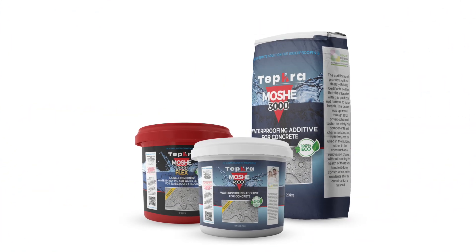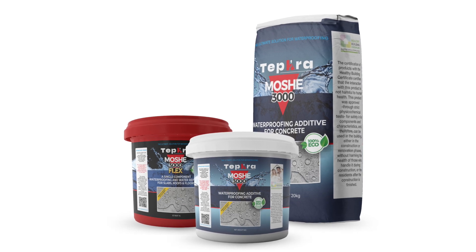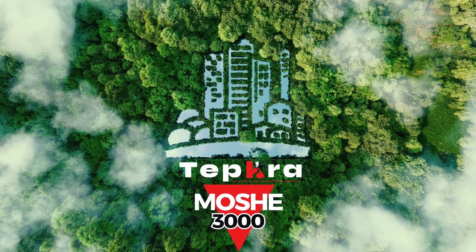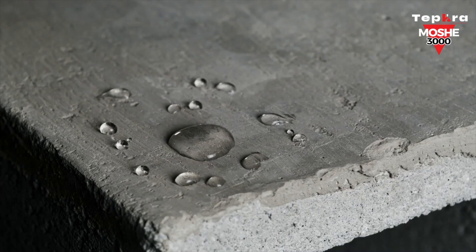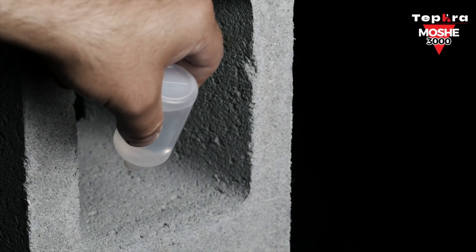Tefra Moshe has developed the next generation of waterproofing admixtures for concrete, revolutionizing the construction industry. Moshe 3000 products utilize nanotechnology to permanently waterproof concrete structures and use 100% inert minerals to meet eco-friendly and sustainable standards. When Moshe 3000 is added to a concrete mixture, it completely repels water off the structure's surface, preventing any penetrating damage.